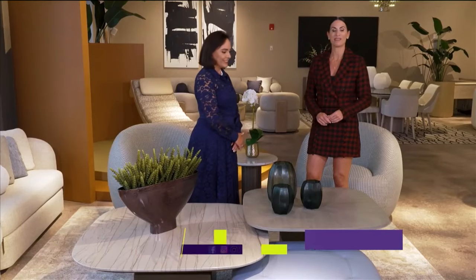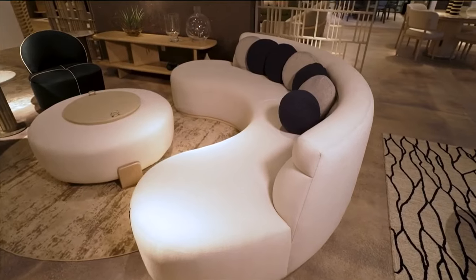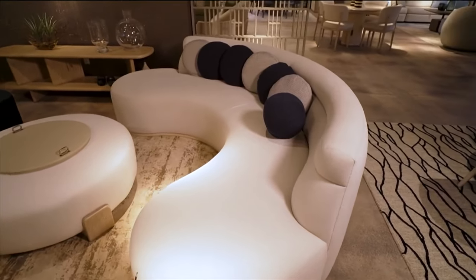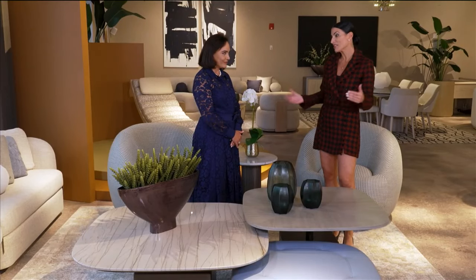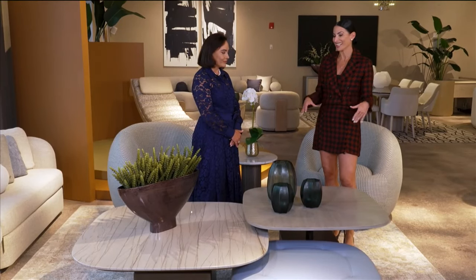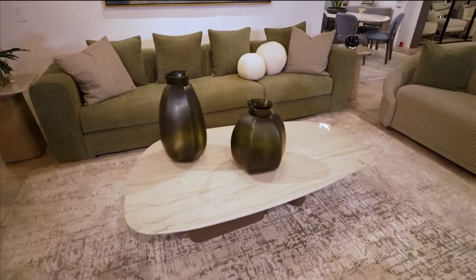Welcome back to SoFlo Home Project. I'm Elena Capra and we are continuing our furniture trends episode here from the Adriana Hoyos Showroom in Hollywood. We have talked about curvature furniture and how that's been a big trend with soft organic curves, but now let's continue with that in tables — cocktail tables, accent tables — some of the biggest trends we're seeing.